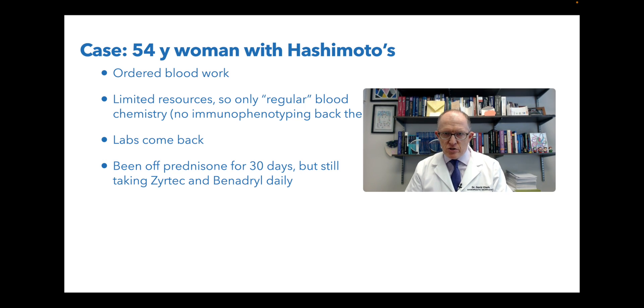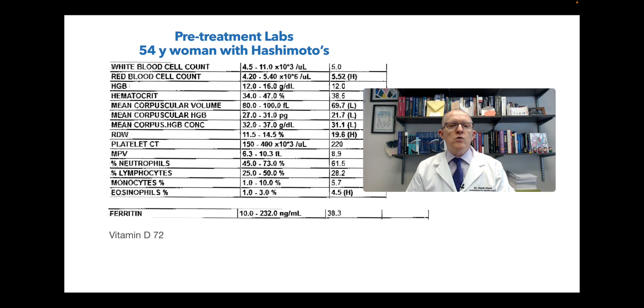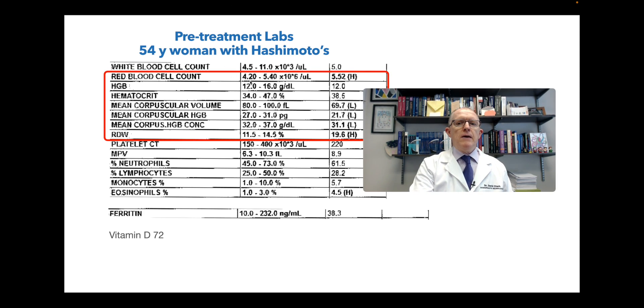She's been off the prednisone for 30 days, because if I did the labs right after she stopped the steroids it might skew things. She's been off the prednisone for a month, but she's still having to take the Zyrtec and the Benadryl daily to keep the hives and the angioedema at bay. Still having fatigue. So what did her blood work show? Her red blood cell count is a little bit high, but that doesn't really mean that much in the bigger context.